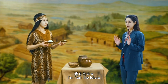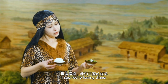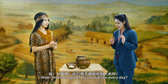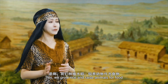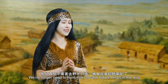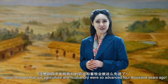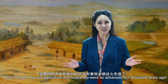Who are you? I'm from the future, here to learn about your culture. I see — we're having dinner. Wow, smells so good! Do you eat rice every day? Yes, we grow rice and raise animals for food. You notice our pigs in the garden outside my house? We no longer need to hunt, fish, or seek edible herbs in the wild. I never thought that our agriculture and husbandry were so advanced 4,000 years ago.